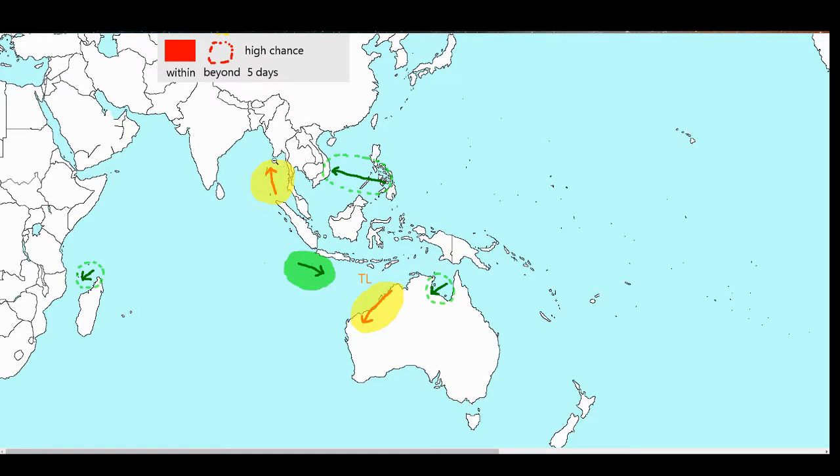Our other significant chance for development is here in the North Indian over the Andaman Islands, which is 90B. Currently, the Indian Meteorological Department does not have anything to say about it. We also have some future systems which may be important: the remnants of 93S, which could possibly develop in the long term — more than five days out — as well as something in the Gulf of Carpentaria and in the South China Sea.